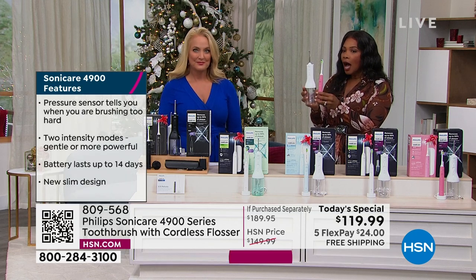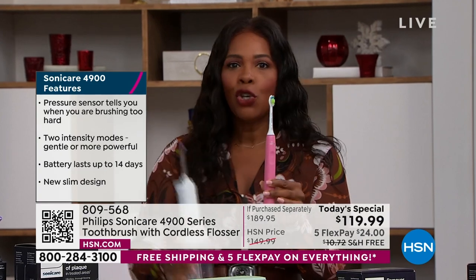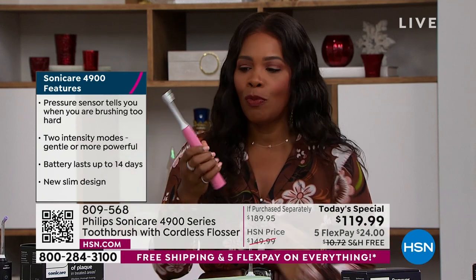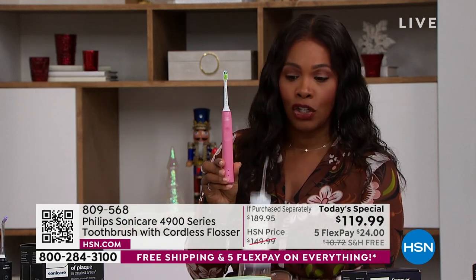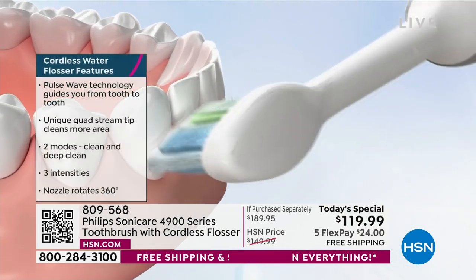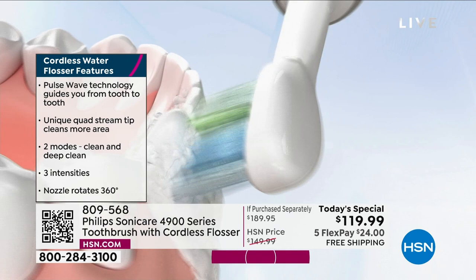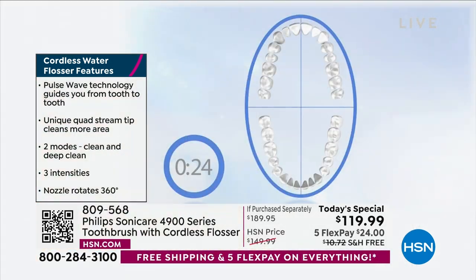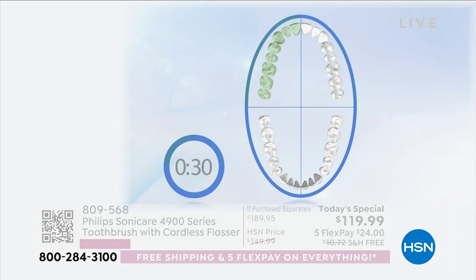62,000 brushes per minute — you can never use a manual toothbrush and do this. You can never do manually what your Philips Sonicare 4900 series can do. You've got that pressure sensor so that you know you're brushing smarter, not harder. That's the idea — brush smarter, not harder, in the right place, in the right areas.